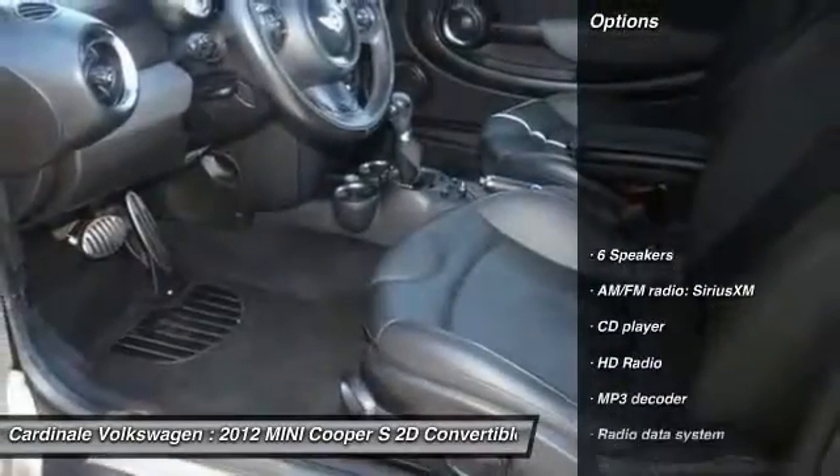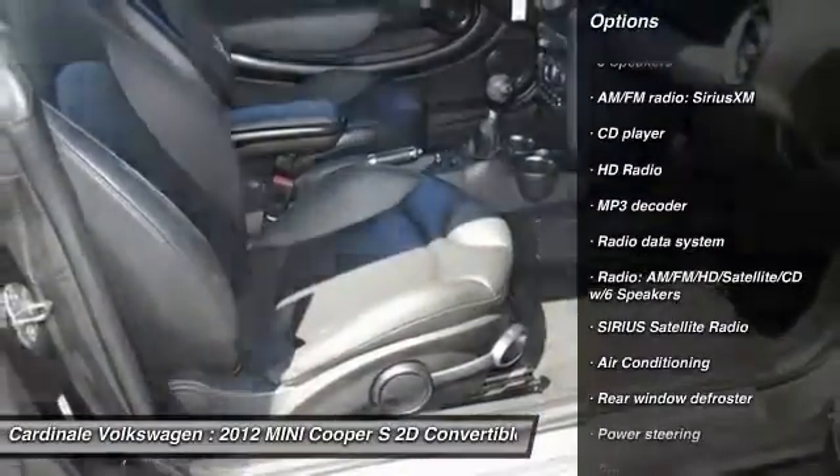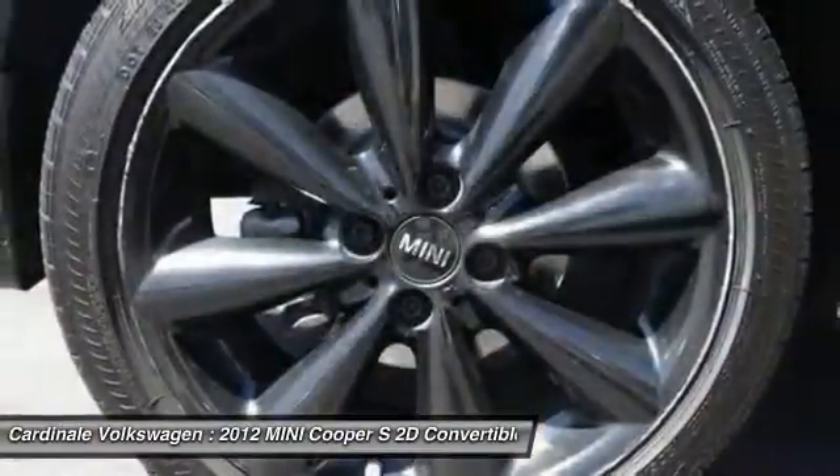Here are some of this vehicle's great options: traction control, leather wrapped steering wheel, air conditioning, dual airbags, power steering, four wheel disc brakes, electronic stability control, power windows, fog lights, CD player.